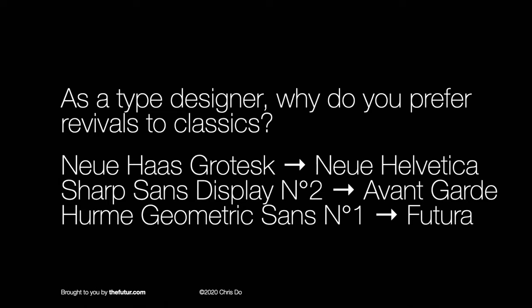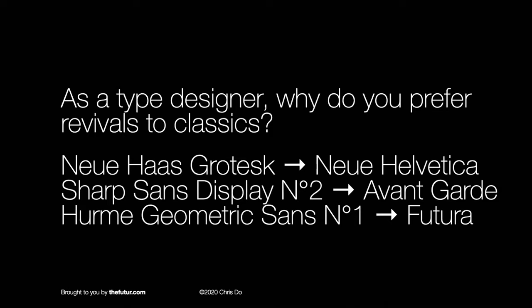For people who don't know that terminology — there are people who go back in time, look at original drawings, and for different reasons, fonts were designed to fit a commercial purpose. They go back to the designer's original intent, make some adjustments, and change things for contemporary use. So you prefer Neue Haas Grotesque versus Neue Helvetica, Sharp Sands Display No. 2 versus Avant-Garde, and Herm Geometric Sans No. 1 over Futura — my beloved Futura. So why?